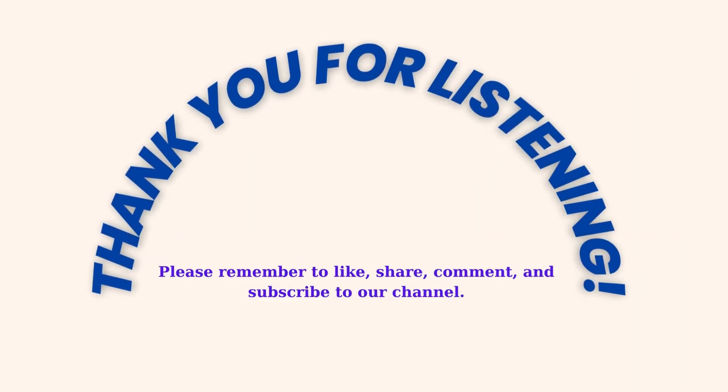Thank you for listening. Please remember to like, share, comment, and subscribe to our channel.